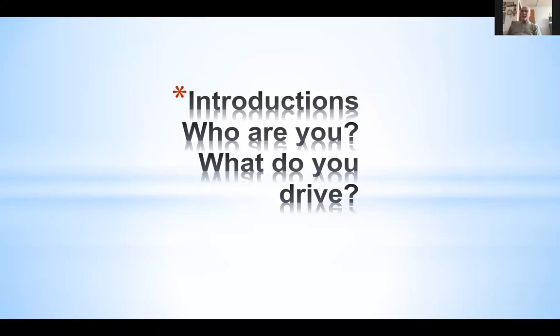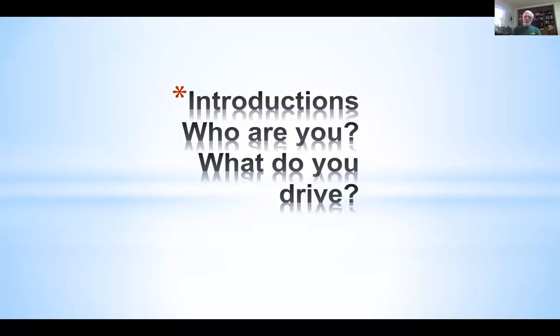One of the things I should remind everybody — we're being recorded and I forgot to start the recording, so I've just started it. Next up on the list is Mark. Mark Brahma, driver of a 2013 RAV4 EV — love it, that's it.